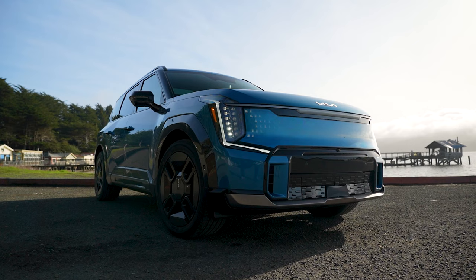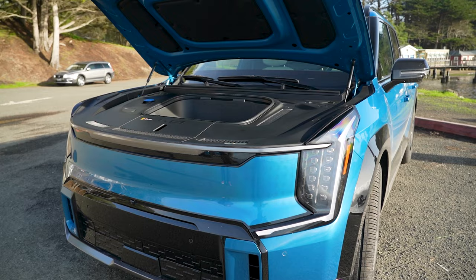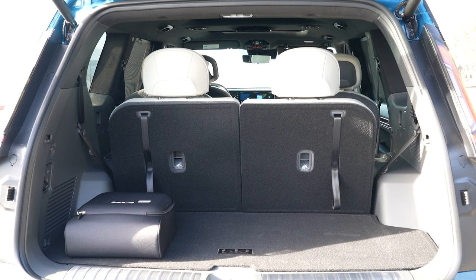Kia expects direct competitors to be Chevy's Blazer EV, Ford's Explorer EV, the upcoming Hyundai Ioniq 7, and Toyota's BZ5X. This GT line has 1.8 cubic feet of storage up front, which increases to 3.2 cubic feet for the Light trim. And as you might expect from a vehicle of this size, rear cargo area is decent — there's 20.2 cubic feet behind the third row, and 81.9 cubic feet when the second and third rows are stowed.